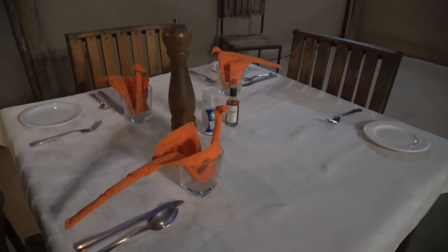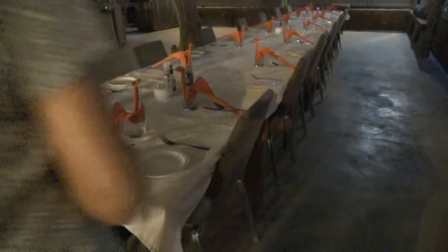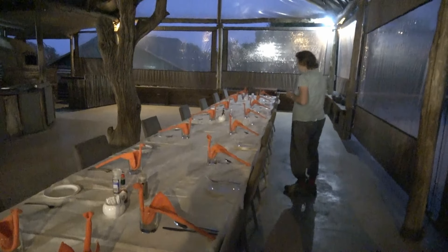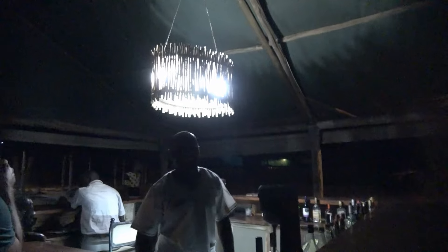Look how they set up the table with little cranes. Oh my god, that's adorable — they did the entire table. Very nice. And this is the bar that I really don't frequent. Not even water — I just had a lot. That's beautiful. I like that. Yeah, everything is pretty here.